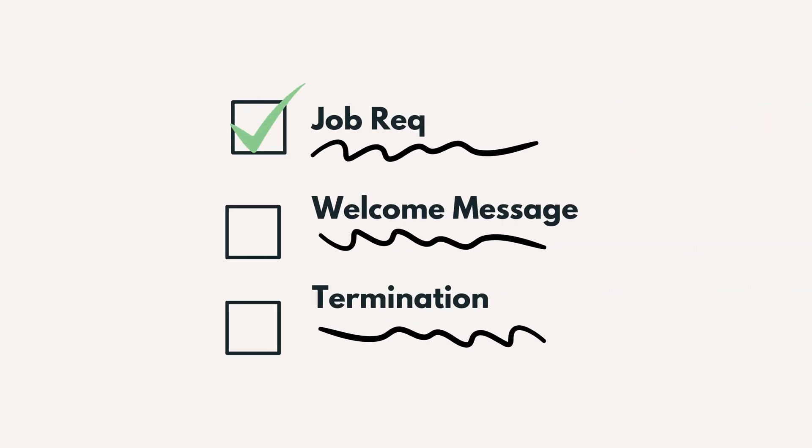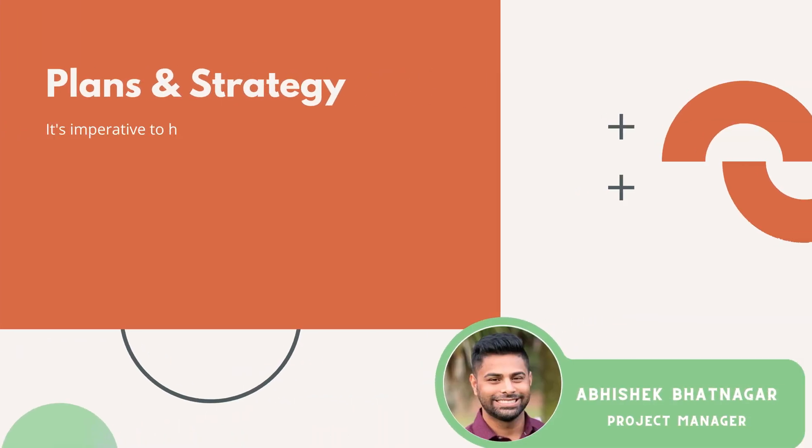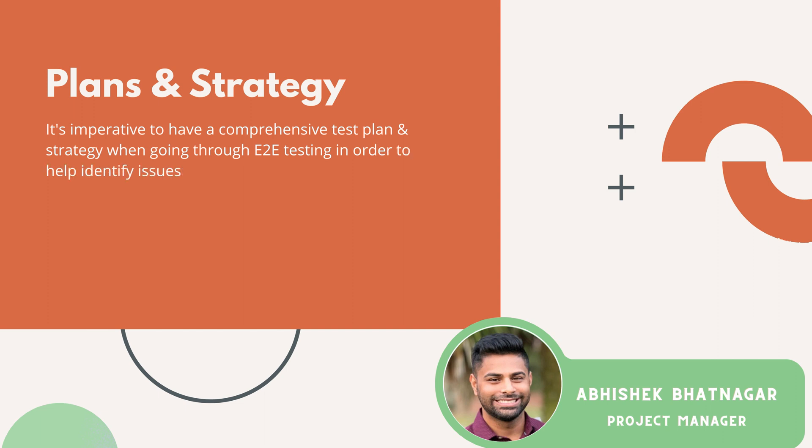The goal here is to state what works and what's broken for your test team. It's important to note that during this process, it's really important to have a comprehensive test plan and strategy. This helps identify and address issues before the system goes live.